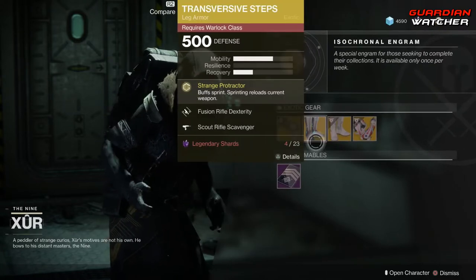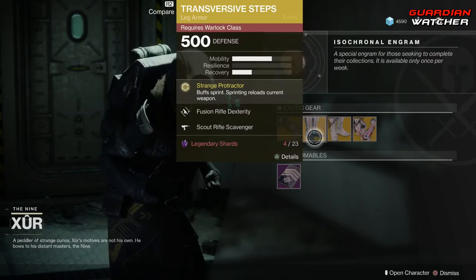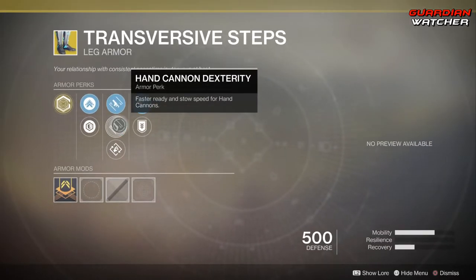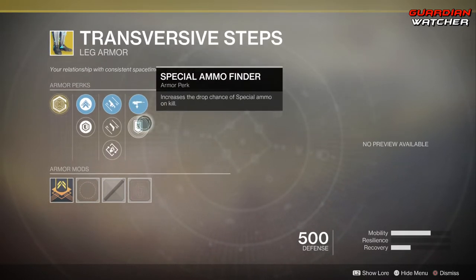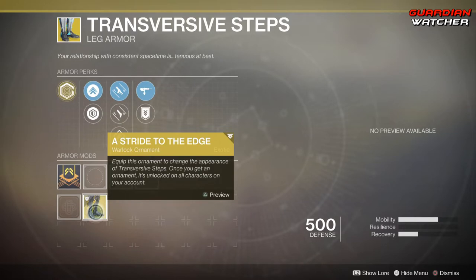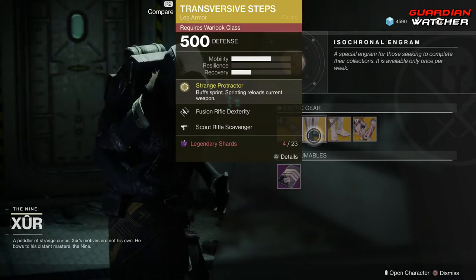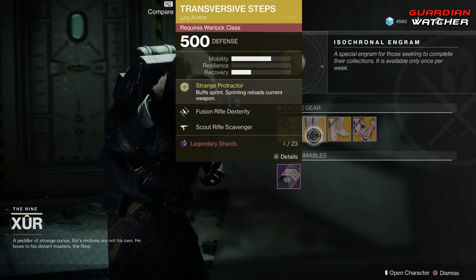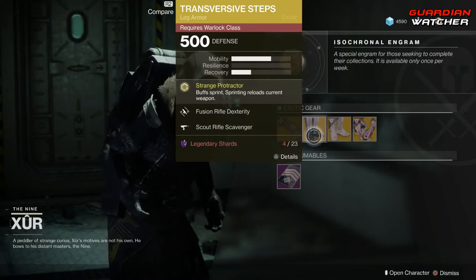We're going to start with the Transversive Steps. The intrinsic perk on this is Strange Protractor, which buffs Sprint — sprinting reloads your current weapon. Then we have Fusion Rifle Dexterity, Hand Cannon Dexterity, Outreach, Scout Rifle Scavenger, as well as Special Ammo Finder. This actually does have an ornament called Stride to the Edge. These are definitely a good exotic for Warlocks, definitely in my top 5 for the Warlock class, any subclass. I'd rate this a Tier 2 in PvE as well as PvP. Check out the tier scale in the description box below.